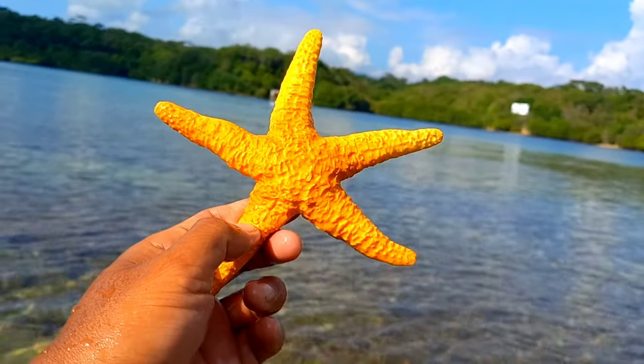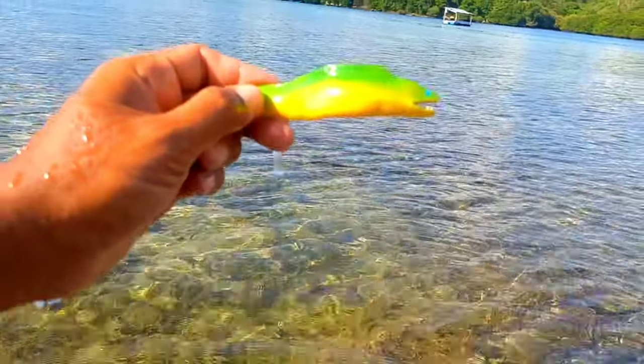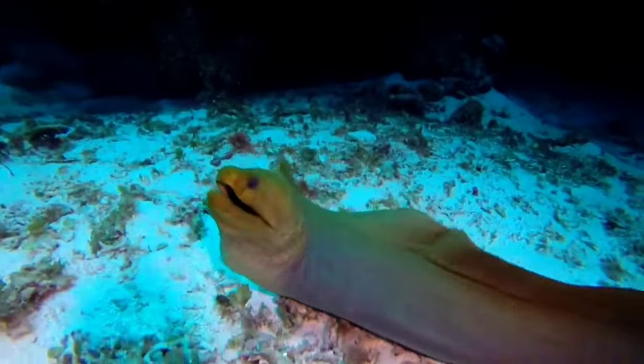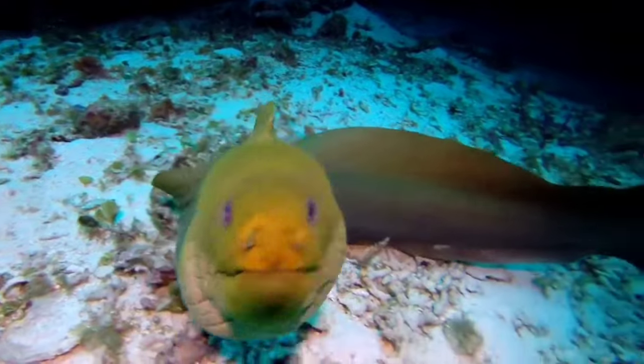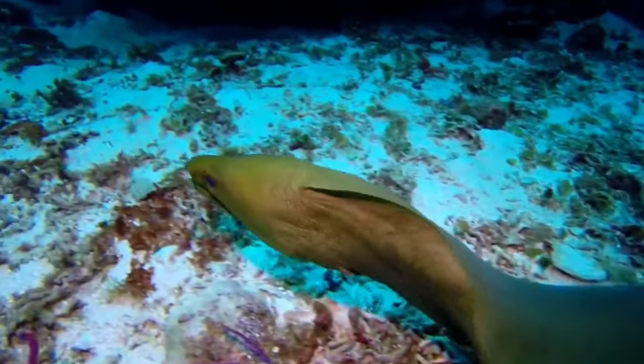This is a moray eel. Moray eels have mucus like other eels, and in some types of moray the mucus contains poison. Moray eels also have thicker skin with high density.